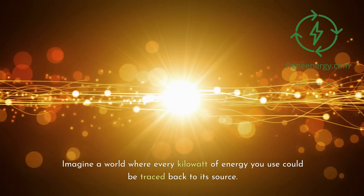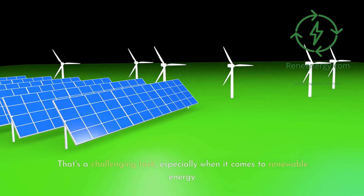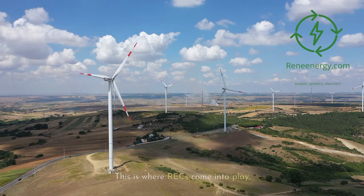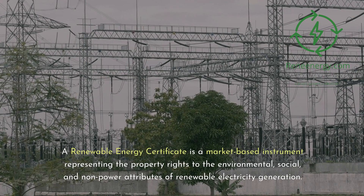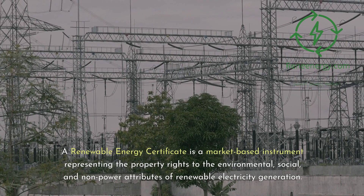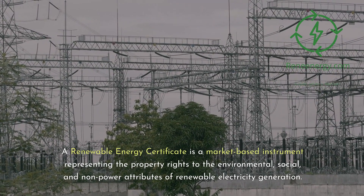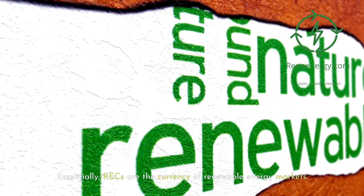Imagine a world where every kilowatt of energy you use could be traced back to its source. That's a challenging task, especially when it comes to renewable energy. This is where RECs come into play. A renewable energy certificate is a market-based instrument representing the property rights to the environmental, social, and non-power attributes of renewable electricity generation. Essentially, RECs are the currency of renewable energy markets.